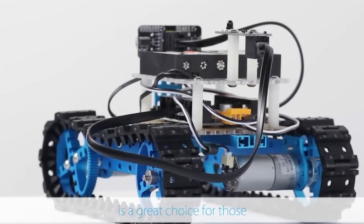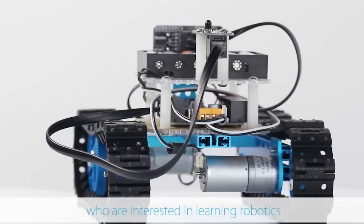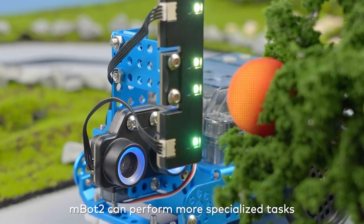Once built, the M-Bot offers a variety of functions, allowing kids to explore further. They can use it as a remote-controlled car and engage in activities such as line following and obstacle avoidance.